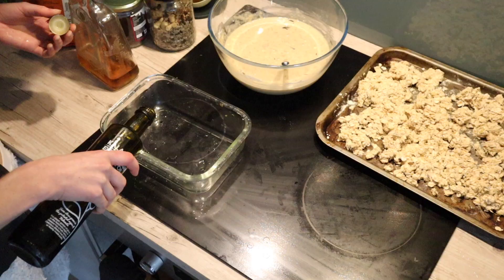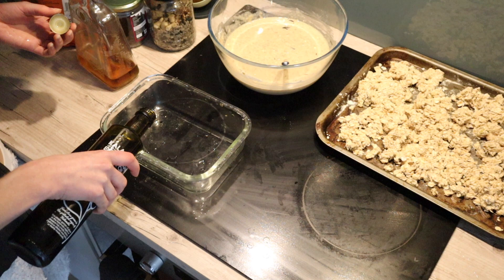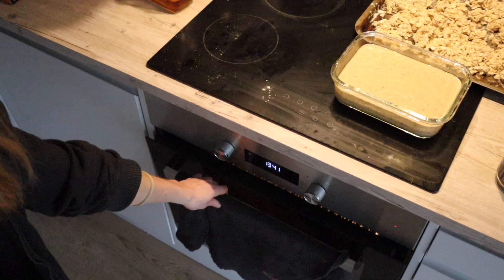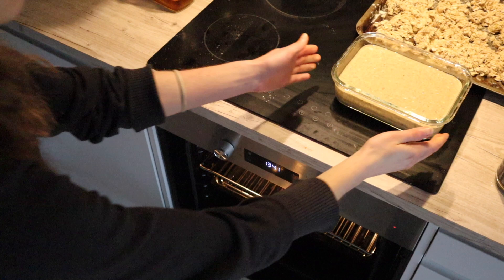After all your wet and dry ingredients have been combined, put it in a greased baking dish and into the oven. Leave it in there for about an hour until a fork or toothpick comes out clean, then let it cool just a little before digging in. You'll probably eat the whole thing in one go — but that's alright, it's good for you.